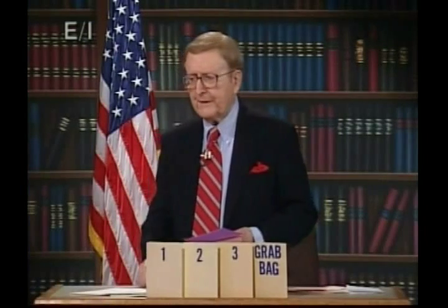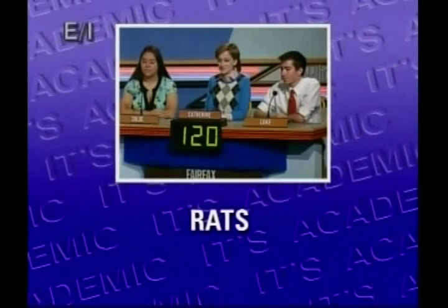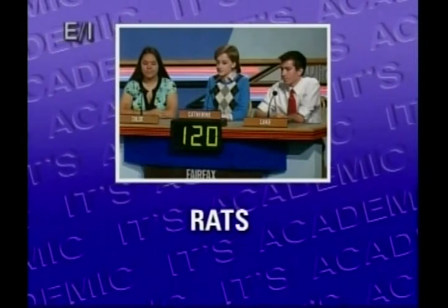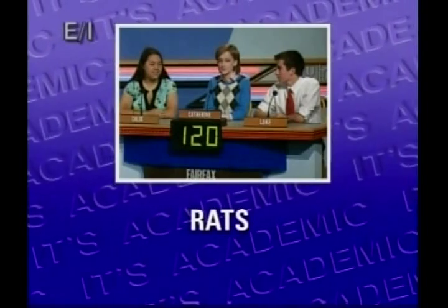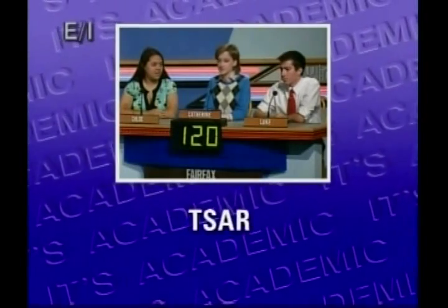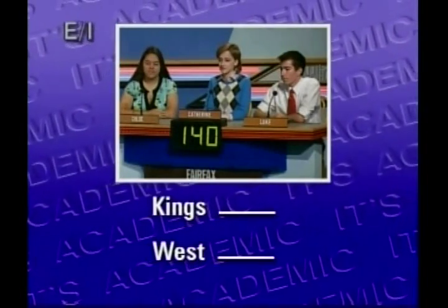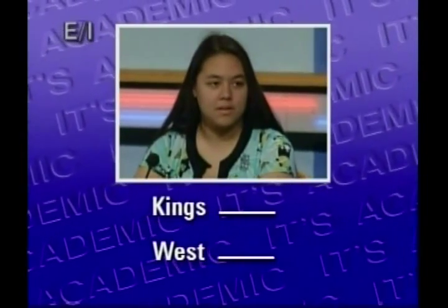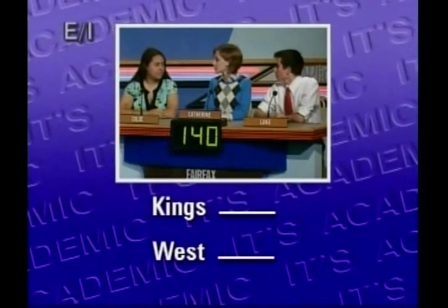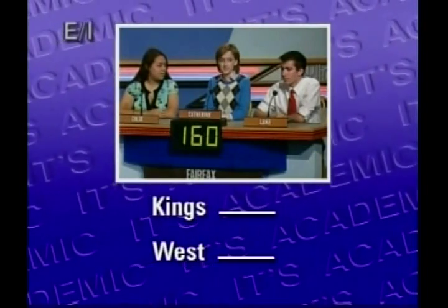Let's run the question gauntlet now, Fairfax. Rats — you can rearrange these letters to get what title given to Russian rulers before the Communist Revolution in 1917? Tsars. Yeah, Tsar with a T. Kings blank, West blank — what same word locates both the Merchant Marine Academy and the U.S. Military Academy? Point. Point is the right answer.